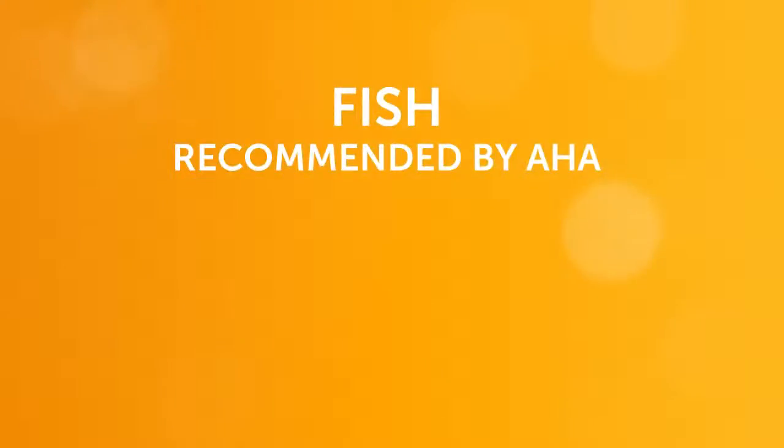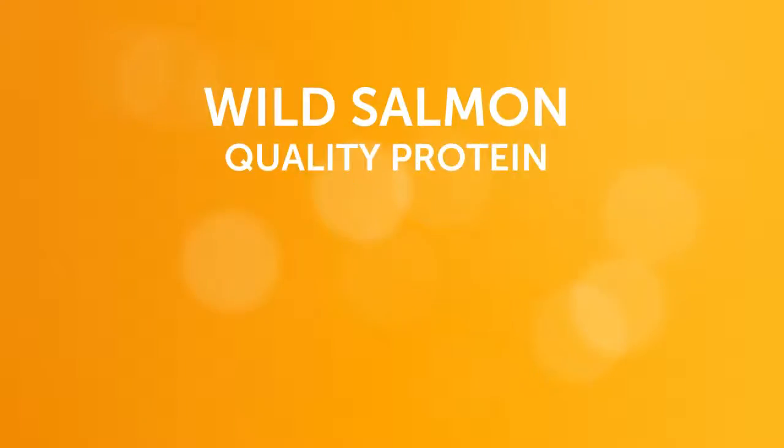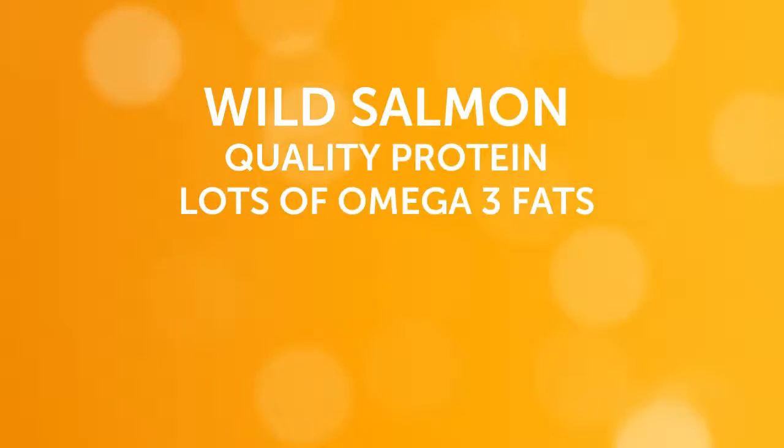The American Heart Association recommends eating at least two servings of fish per week. Wild salmon is a smart choice because it's a rich source of quality protein and contains a good dose of omega-3 fats.